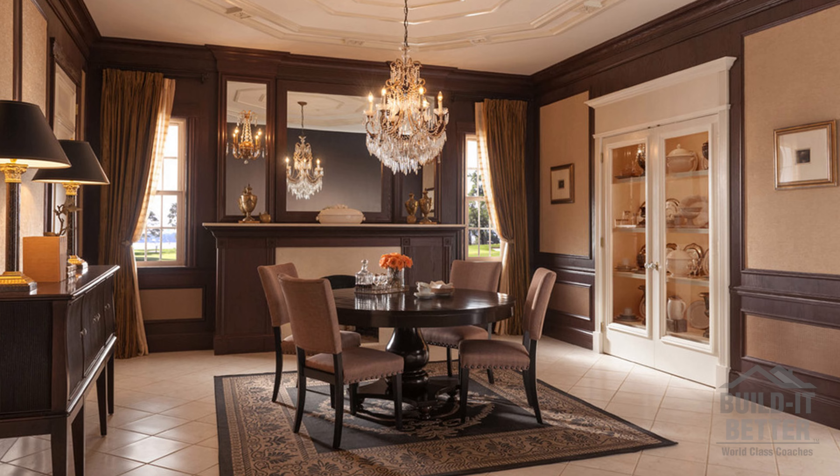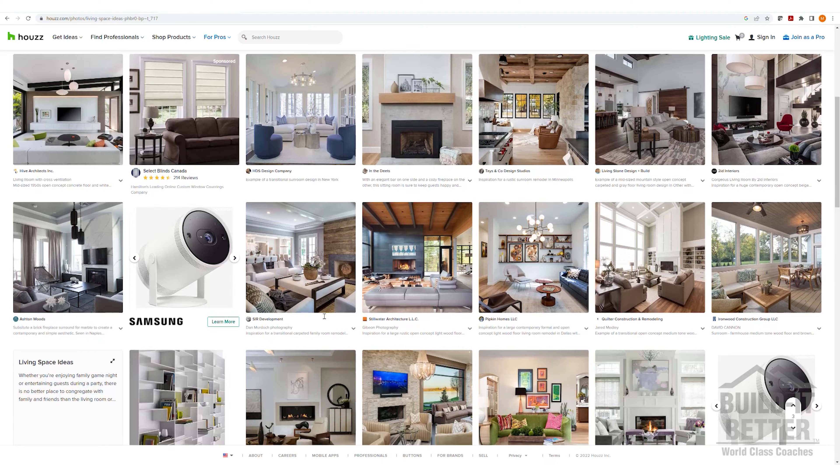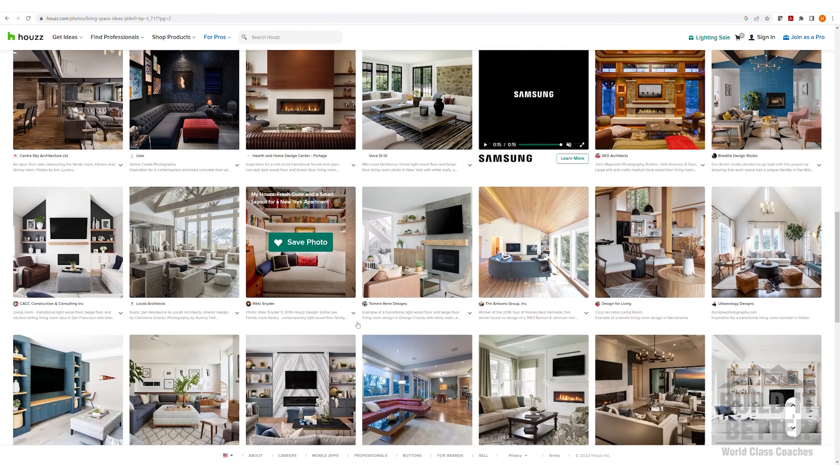There are endless styles of doors, trim, and hardware available to choose from. When deciding which direction you would like to pursue, check out websites like Houzz, Pinterest, and Instagram for ideas.